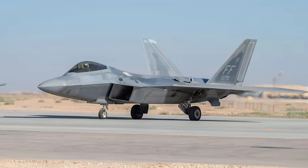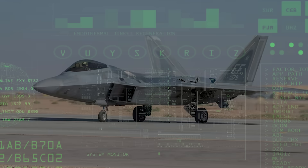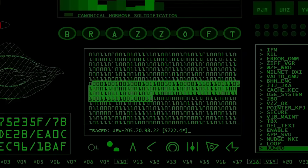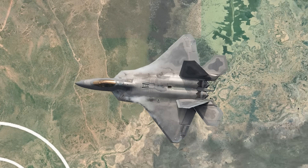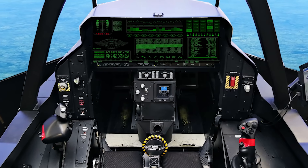Then there's the new Cryptography System. It would give the F-22 a super-strong digital lock on all its communication and data systems, protecting the jet from hackers trying to break in, steal information, jam signals, or interfere with its operations.